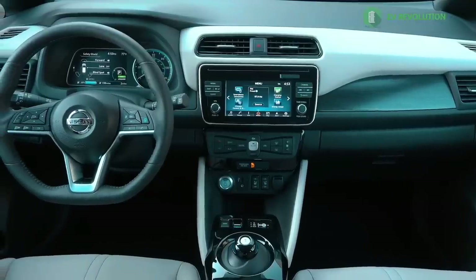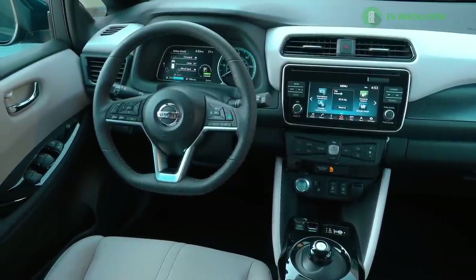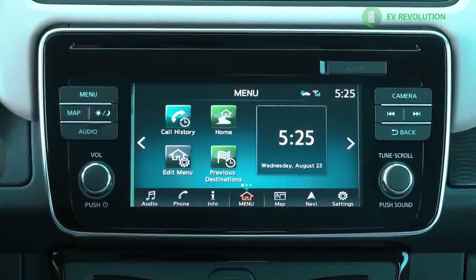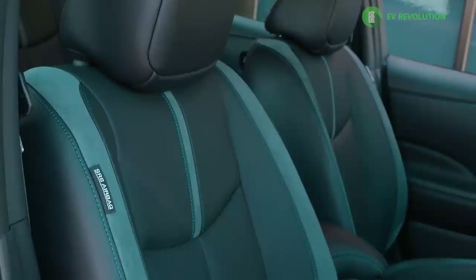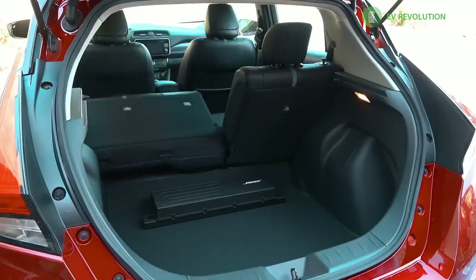LEAF stands for Leading Environmentally friendly Affordable Family car. Nissan designed the Leaf to be a real high-volume, mass-market, attainable vehicle, and the second generation certainly shows that with nicer looks, more appointments in the interior, and streamlined design keeping the V-motion grille and boomerang taillights within the Nissan family. The new 2018 Leaf is priced just slightly under the outgoing 2017 Leaf price — pretty impressive given the bigger battery and all the different features it offers.